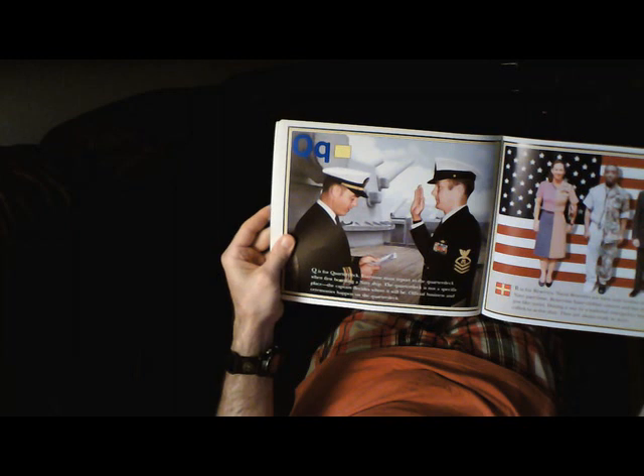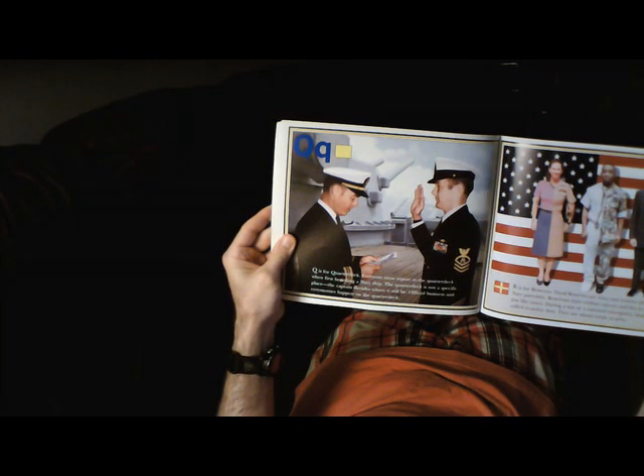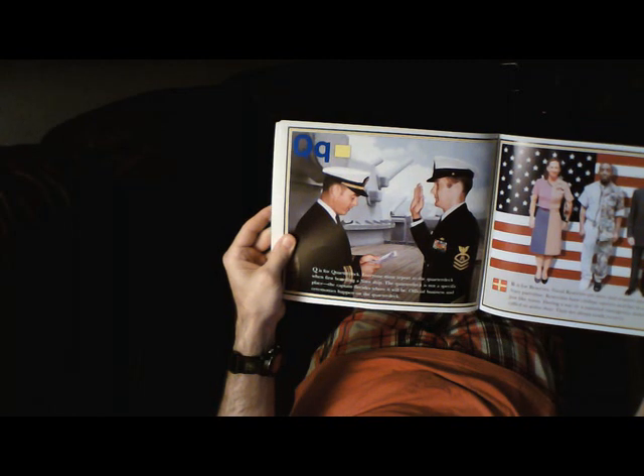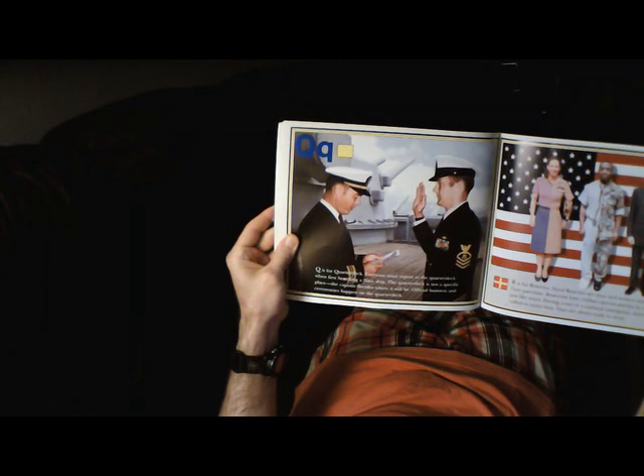Q is for Quarterdeck. Everyone must report to the Quarterdeck when first boarding a Navy ship. The Quarterdeck is not a specific place — the captain decides where it will be. Official business and ceremonies happen on the Quarterdeck.